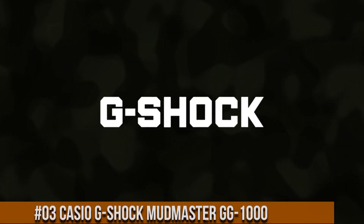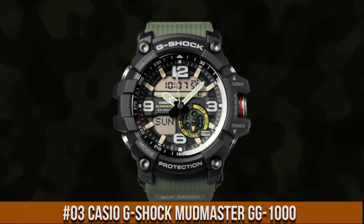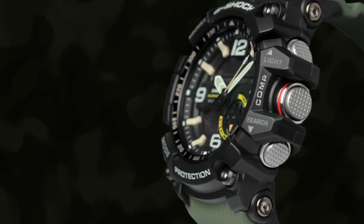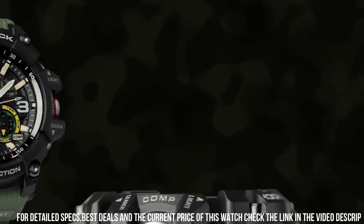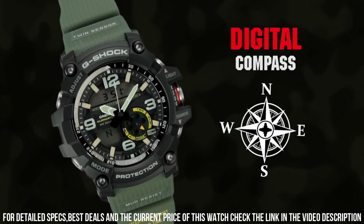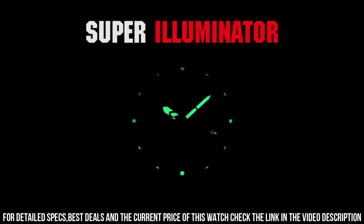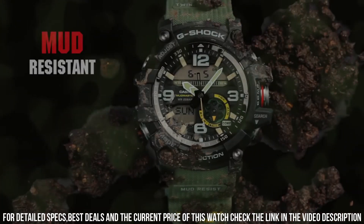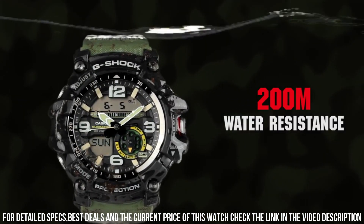Number 3: Casio G-Shock Mudmaster GG-1000. Price of this watch is $227 USD. Construction: shock resistant, mud resistant. Performance: 200 m water resistance. Digital compass with hand indication of north, 20 seconds continuous measurement, measures and displays direction as one of 16 points. Measuring range: 0 to 359 degrees. Measuring unit: 1 degree. Magnetic declination correction. Bidirectional calibration. Bearing memory records and displays 1 set of degree and direction.